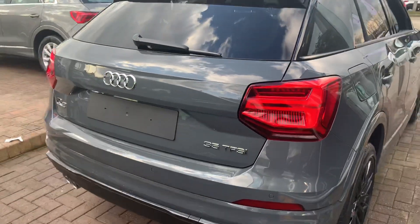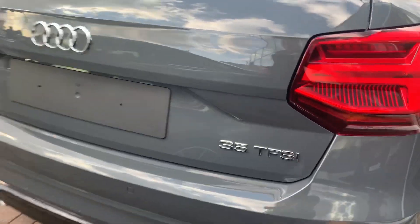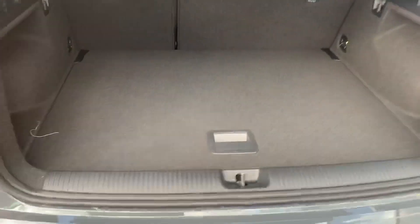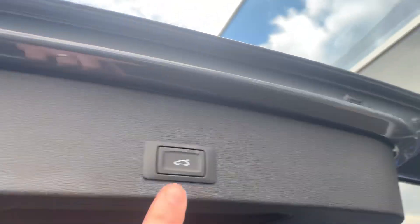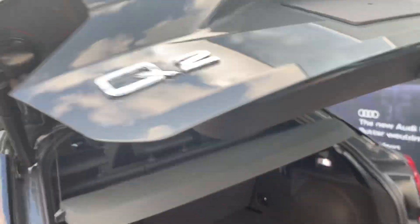Privacy glass to the rear, LED tail lamps with dynamic indicators, twin exhausts, and plenty of space in the boot with the split fold rear seats and the electronic close.